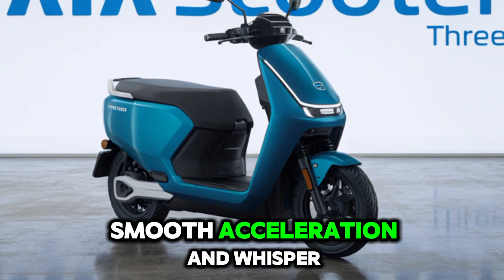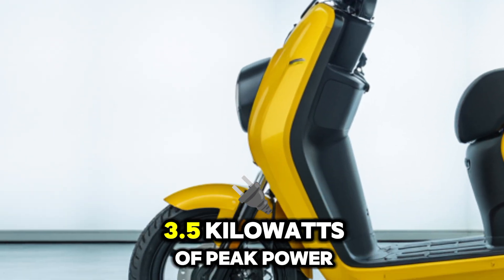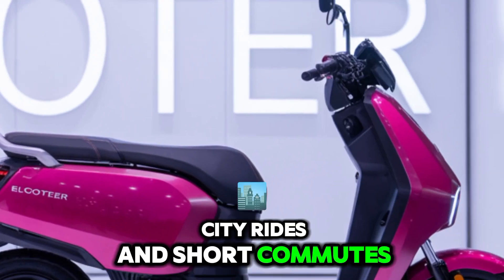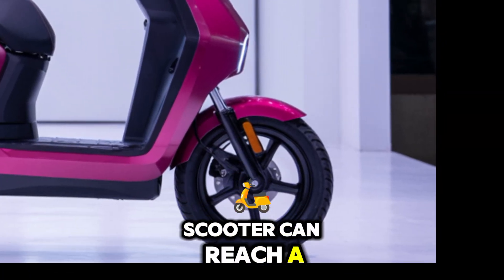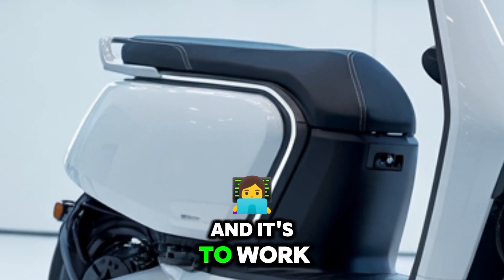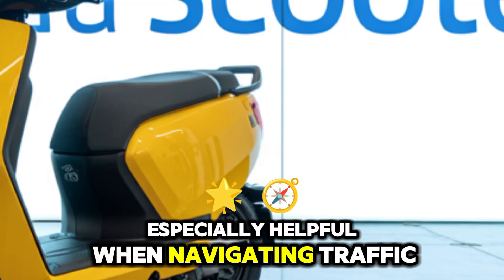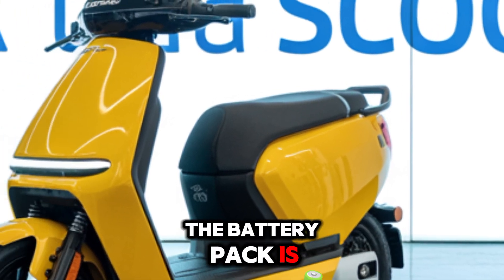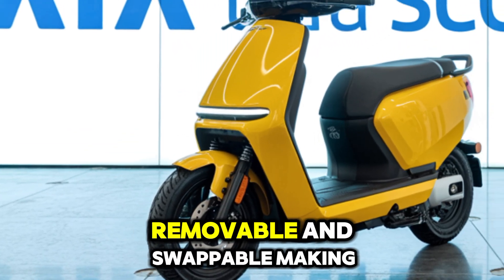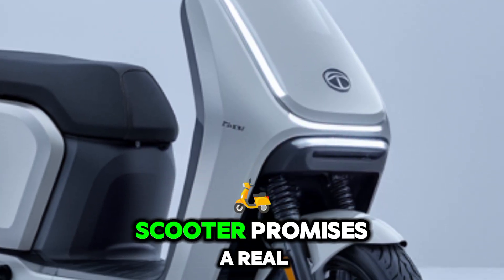But under this timeless design lies a fully electric heart. It's powered by a high-efficiency BLDC motor that delivers smooth acceleration and whisper-quiet operation. The motor produces around 3.5 kilowatts of peak power, which is ideal for city rides and short commutes. The scooter can reach a top speed of 55 kilometers per hour, and its torque delivery ensures quick off-the-line performance, especially helpful when navigating traffic.